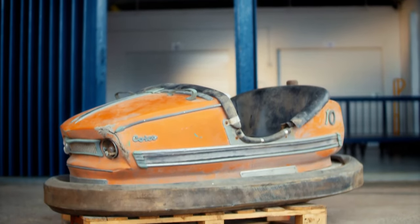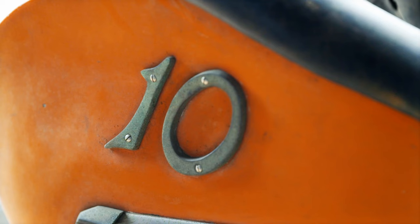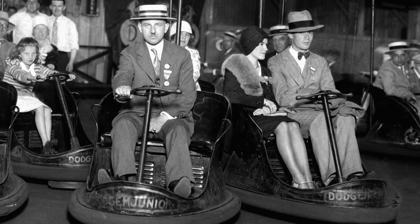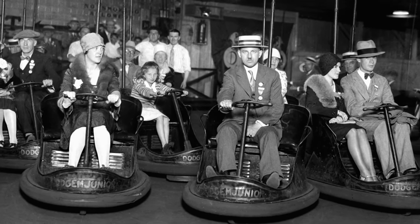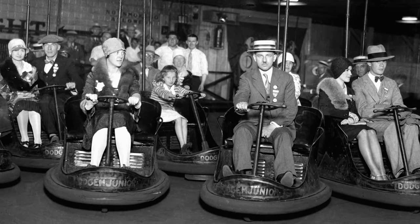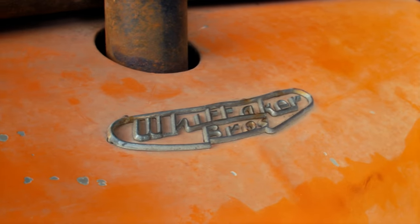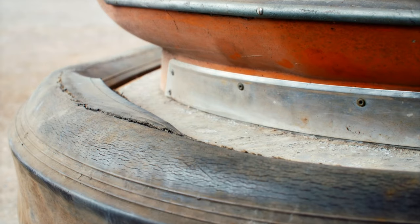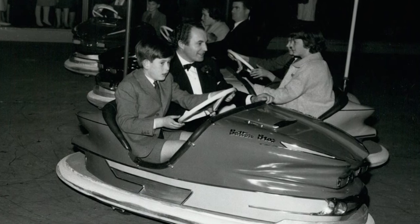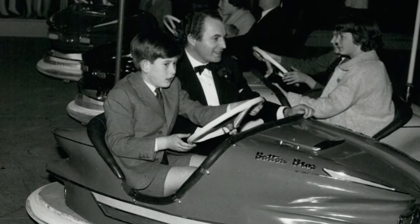The Dodgem was patented by American entrepreneurs Max and Harold Stoer in the 1920s. Inspired by the booming US car manufacturing industry, the siblings saw an opportunity to cash in on the nation's motor mania. This particular model was made by British firm the Wittaker Brothers, who started trading in 1948. Their Dodgems have entertained generations of fairgoers and even gained royal approval when the future King Charles was pictured behind the wheel of one.